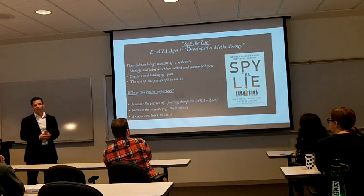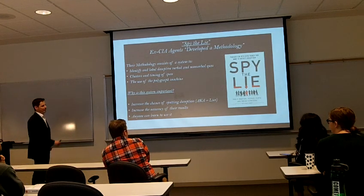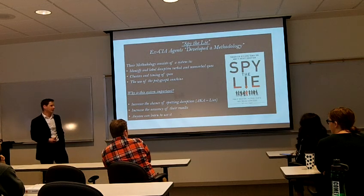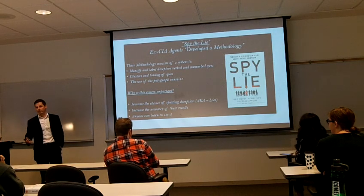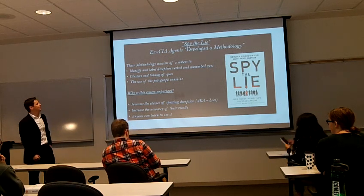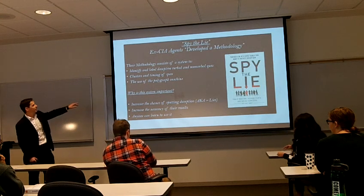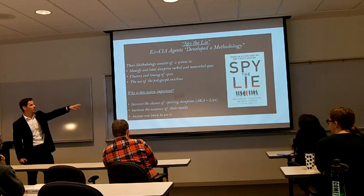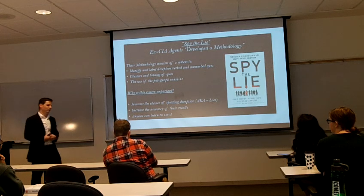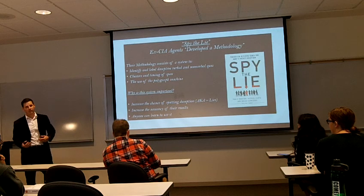What got me into this research was I read this book called Spider Lie. This book is basically anecdotal reports of these ex-CIA agents in their field during their experience in the agency. They developed a methodology which consists of a system to identify and label deceptive verbal and nonverbal cues. A nonverbal cue is like a body language gesture, and a verbal cue is like something you say.